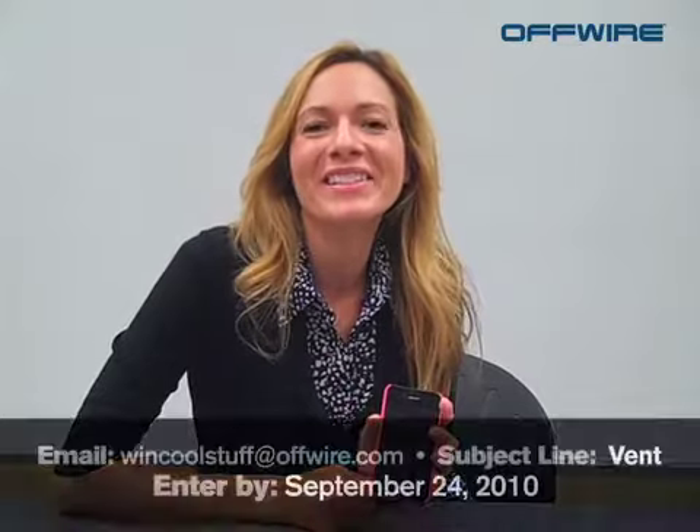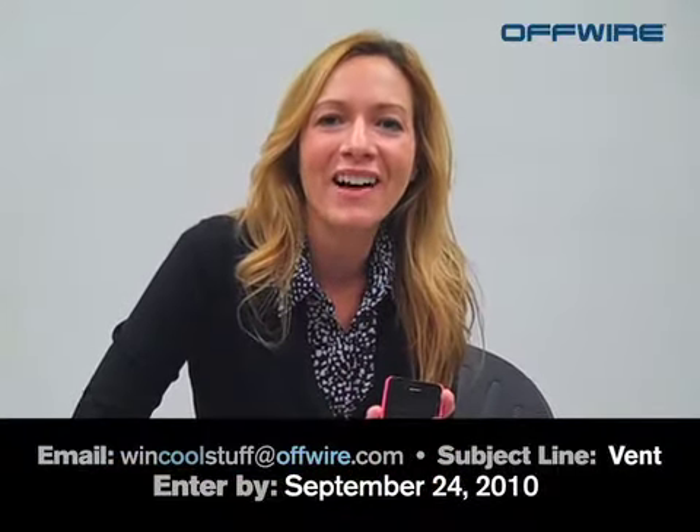If you would like to win one of these cool products, you need to email us at wincoolstuff@offwire.com with the subject line "vent." Remember to make sure you put the right subject line in there. Get those entries to us by September 24th.